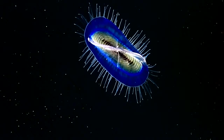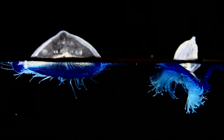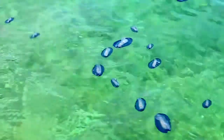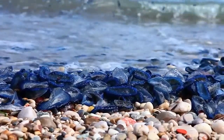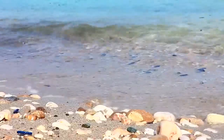Depending on wind direction, Velala will be dispersed one way or another. These floating vessels can be seen coasting on the surface of warm waters. Carried by the wind, they often wash up on shore, forming blue fringes several miles long.